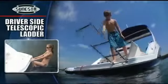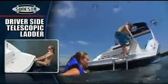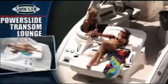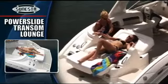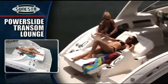A telescopic boarding ladder stows in its own compartment. Starboard mounting ensures the driver can keep a watchful eye on anyone in the water. Aft, the 284 is the only Sunesta that comes standard with a power slide transom lounge that extends to create either a chaise lounge or your own personal tanning salon on the water.